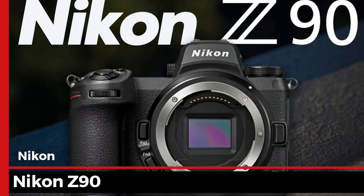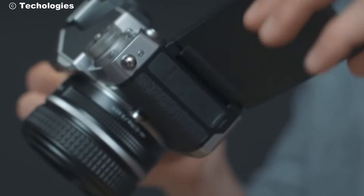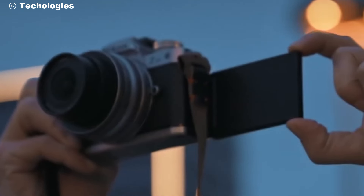Meet the Nikon Z90, the latest marvel in photography technology. This camera isn't just a tool — it's a revolution for photographers and videographers alike.